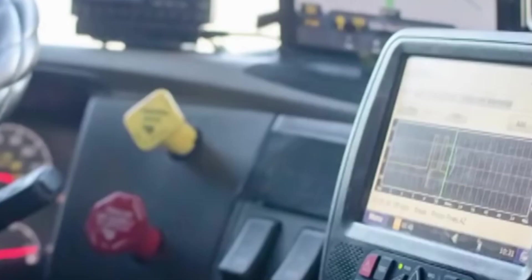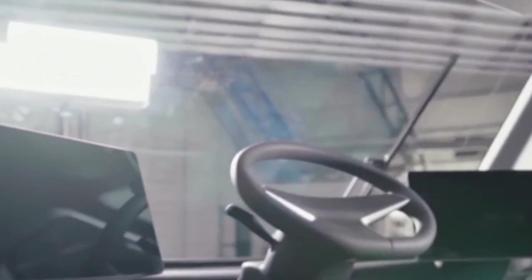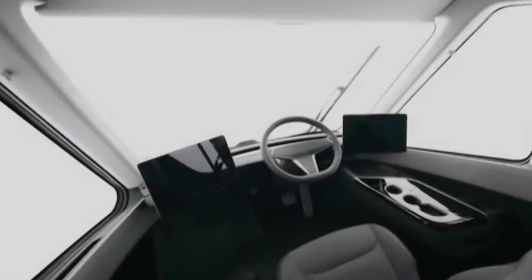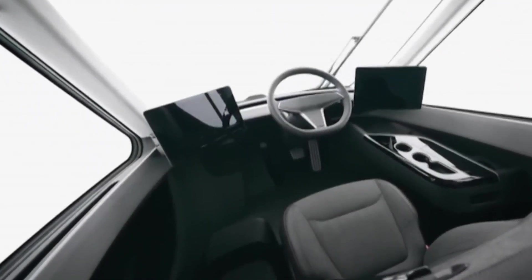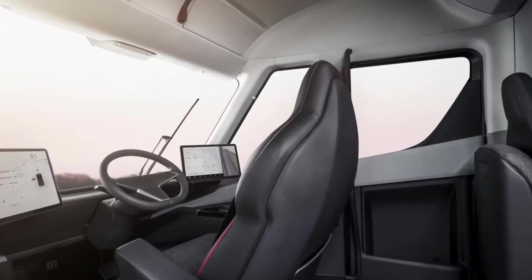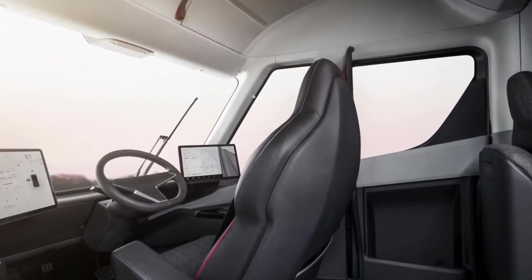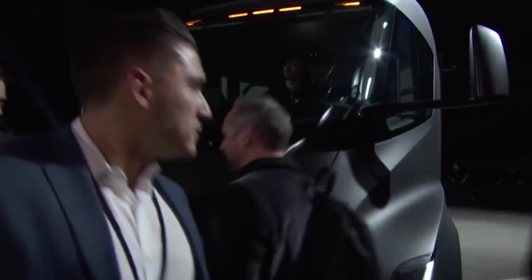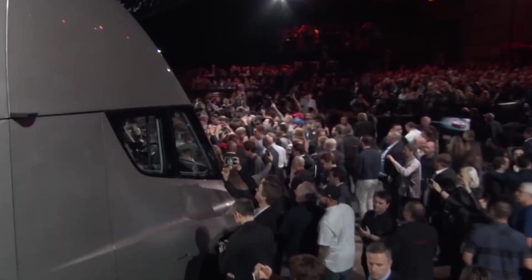The Tesla Semi is expected to be available in two versions: one with a range of 300 miles (480 km) per charge, and another with a range of 500 miles (800 km) per charge, with a base price of $150,000 and $180,000 respectively. The Tesla Semi also features an automatic semi-hitch system, allowing drivers to easily connect and disconnect the bed from the truck, helping to save time and effort.